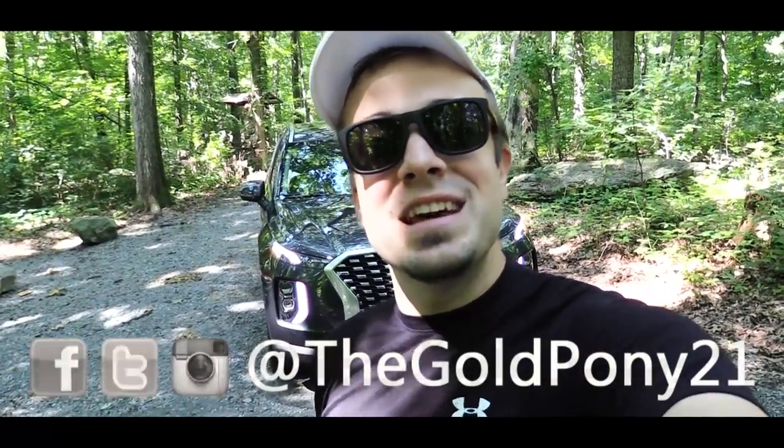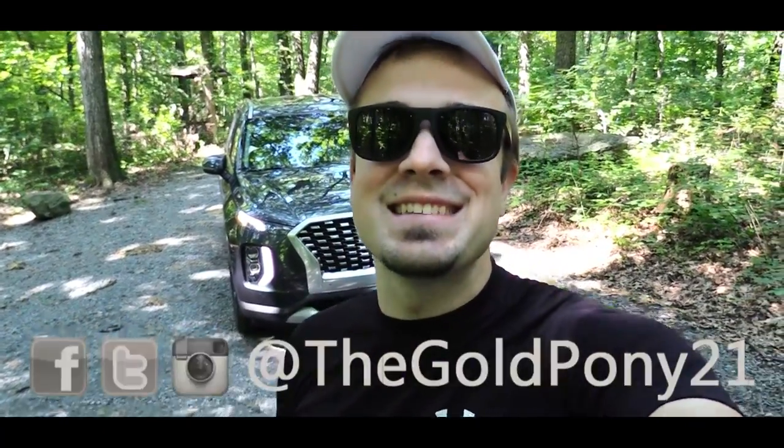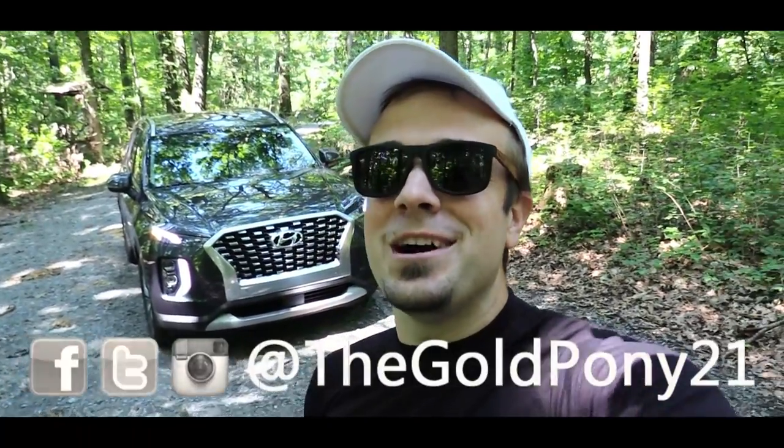Hope that helped! Feel free to like the video, subscribe, and follow on social media. Put in the comments what videos you want to see next — appreciate you watching, and I'll see you in the next video. Stay gold.